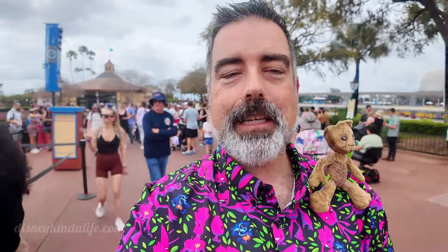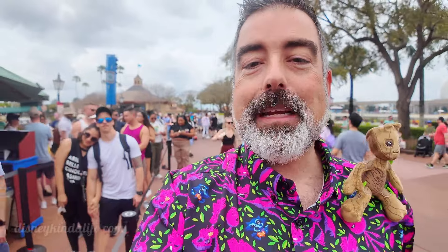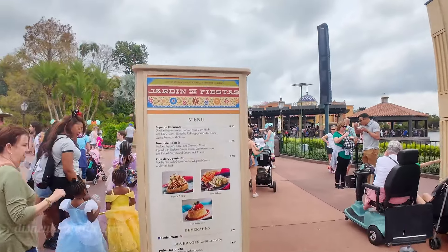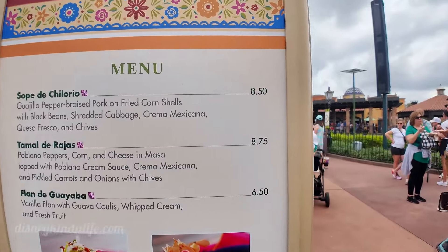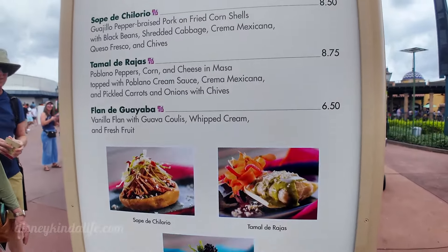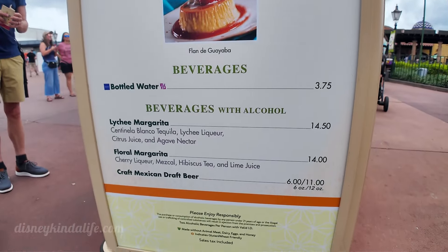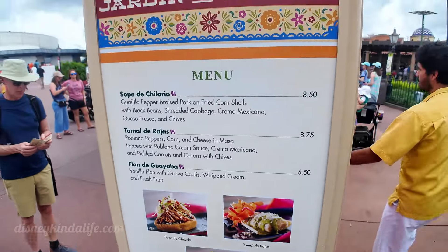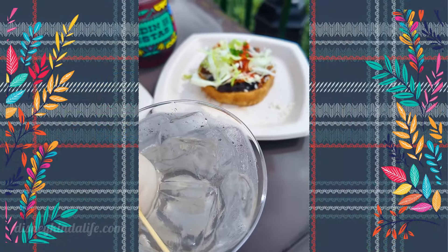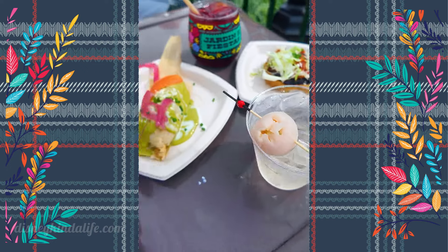We're over here at the Mexico booth and we're going to try a couple of the items. Definitely on our list to try is the tamale and the flandy guayaba — I'm not even going to try to pronounce that correctly. We may even get one of the margaritas; the lychee one sounds super good. So we decided to stop off at Mexico and try a couple of the dishes and drinks.